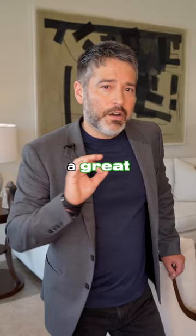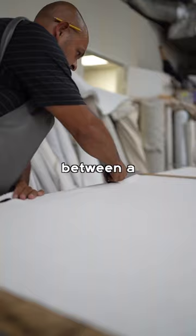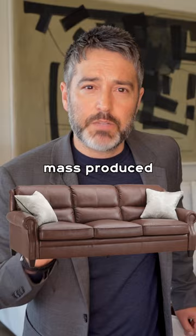A great sofa or sectional. It's the place where you and your guests will spend the most time, and the difference between a quality handmade sofa or sectional and a mass-produced one is shocking.